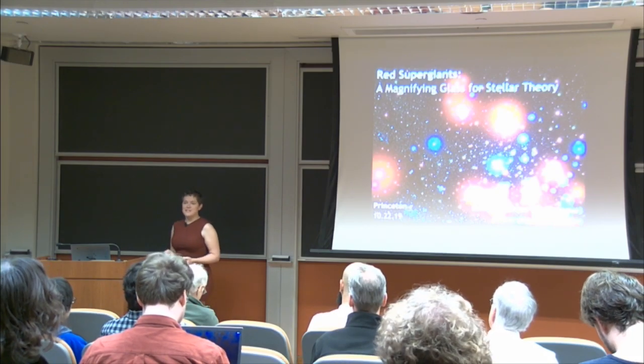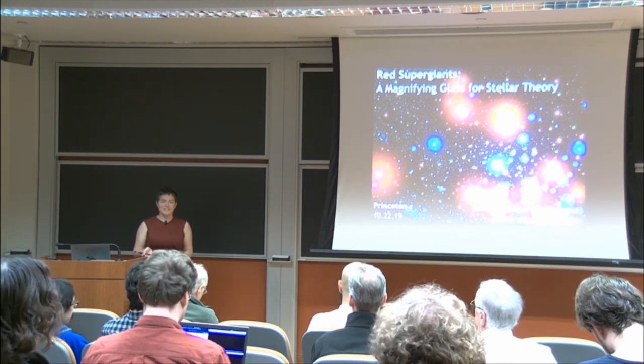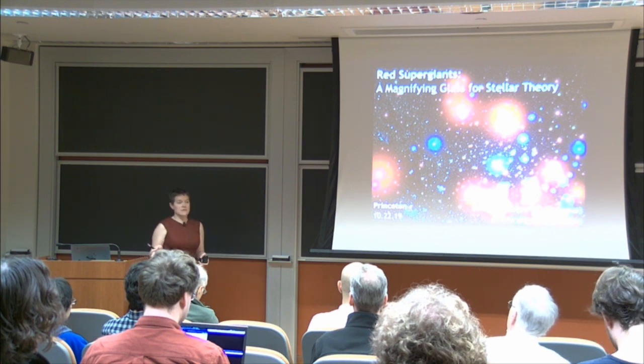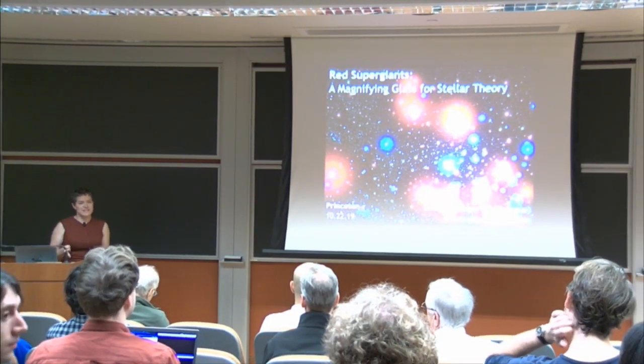Thank you very much for inviting me to speak here today. I'll be mainly talking about red supergiants. The overview of this talk follows the book that I wrote on red supergiants a couple of years ago, but it'll be hitting on some highlights of these stars and also looking at new questions that we're trying to ask about them.